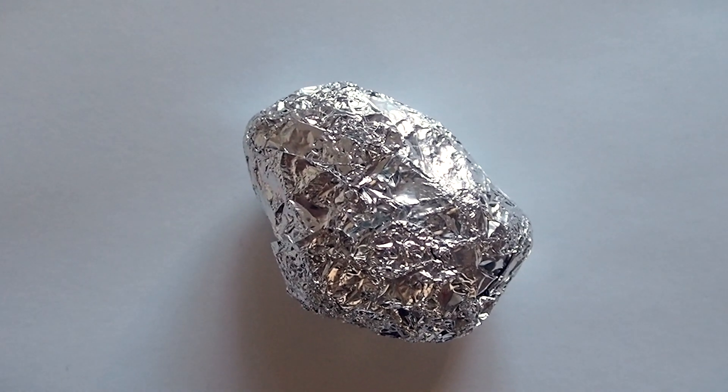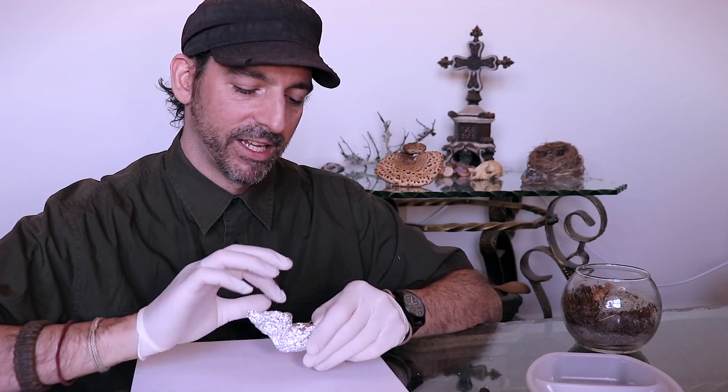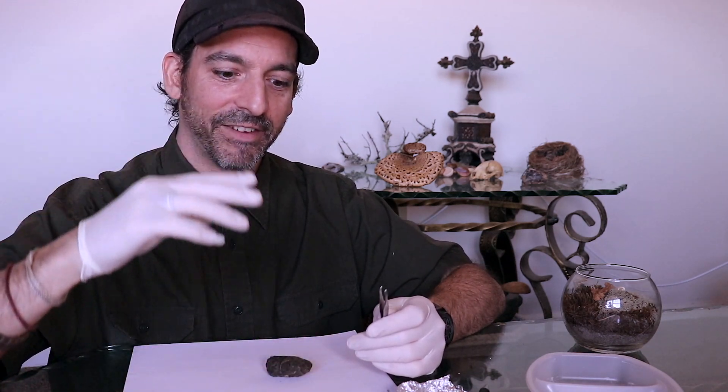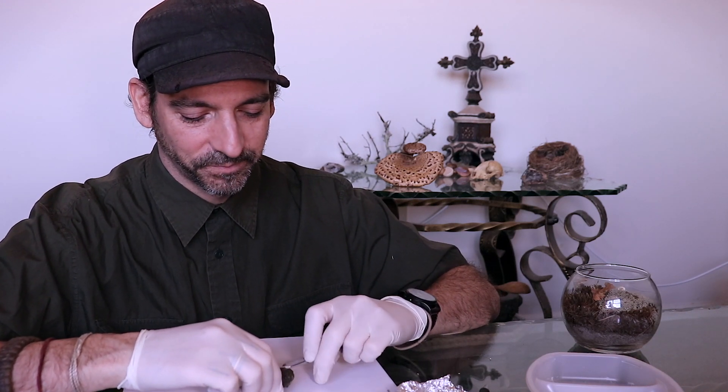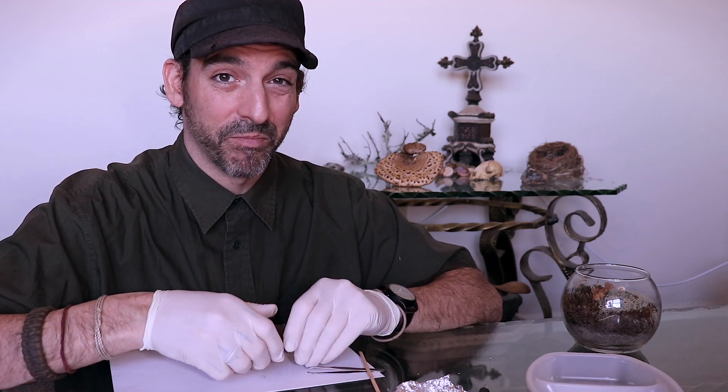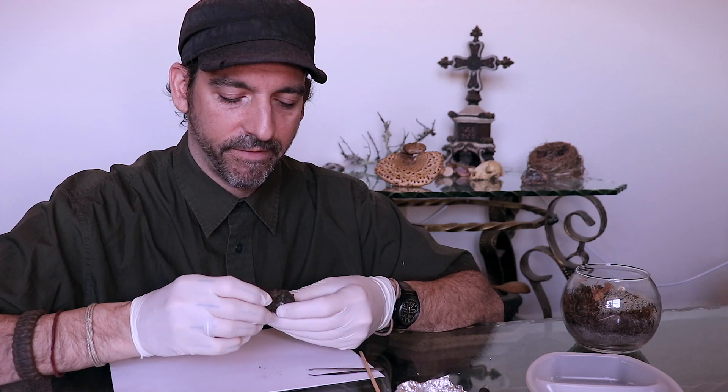So you never know what you're going to find in this. It's kind of like a little scavenger hunt — that's what makes it so fun. If you're doing this, it is really fun to keep a camera present. But mice ribs and stuff are fragile, so I don't really want to break or damage what I find.